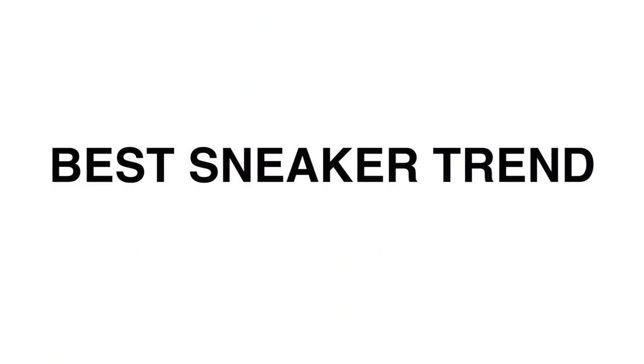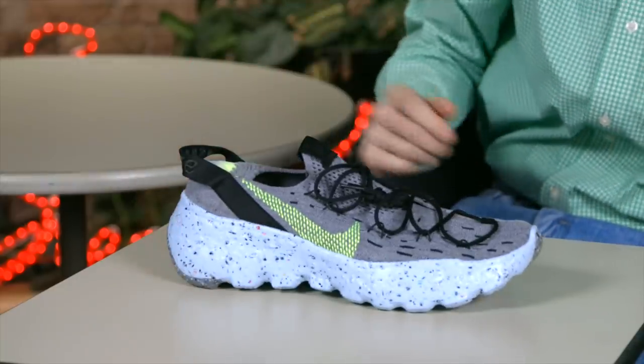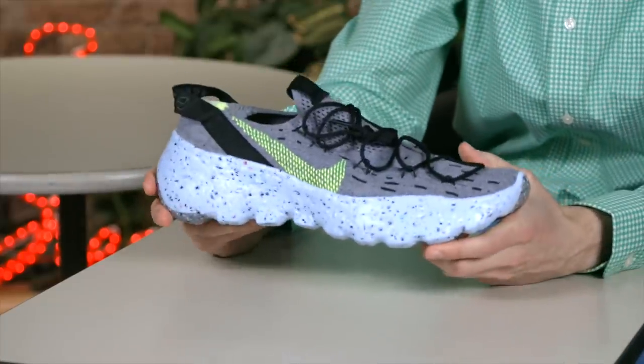This is the award for the best sneaker trend, and that trend is earth-friendliness. Nike did some cool stuff with it this year. Of course, you've got that whole Space Hippie collection. Nike is shipping the shoes in the box to eliminate that extra box, and the shoes themselves are made out of recycled materials.